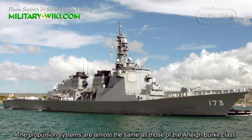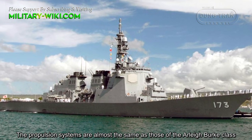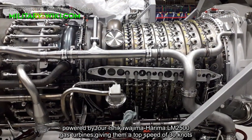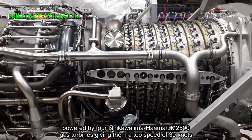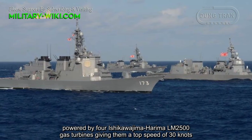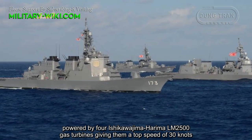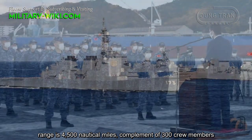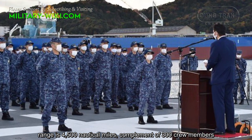The propulsion systems are almost the same as those of the Arleigh Burke class. Powered by four Ishikawajima-Harima LM2500 gas turbines, giving them a top speed of 30 knots, a range of 4,500 nautical miles, and a complement of 300 crew members.